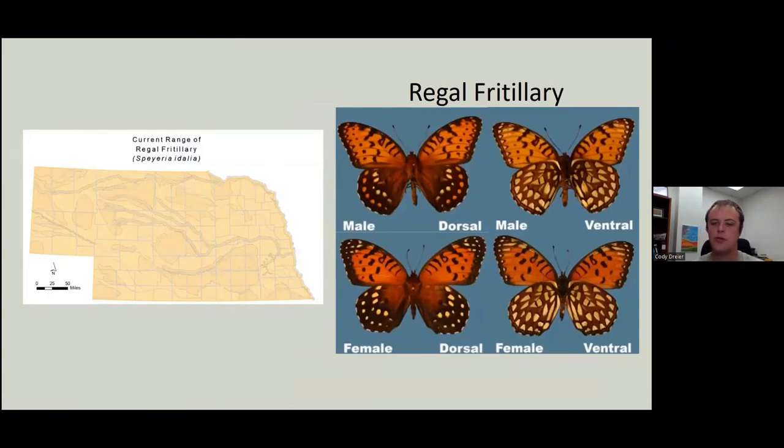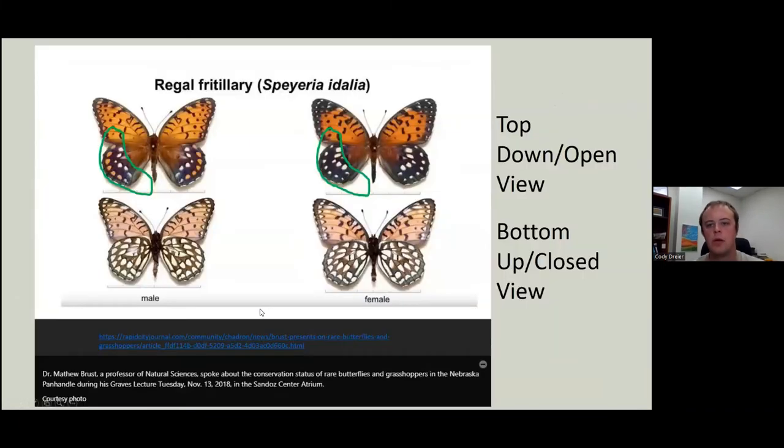On to the regals. They're found pretty much throughout the state, but are a little more common in the sandhills and the eastern quarter. The best way to tell males and females apart is that males have orange spots at the tips of their hindwings and females have white spots. You can't really see that when their wings are closed — they need to be opened up — and it can be very difficult to see when they're flying.